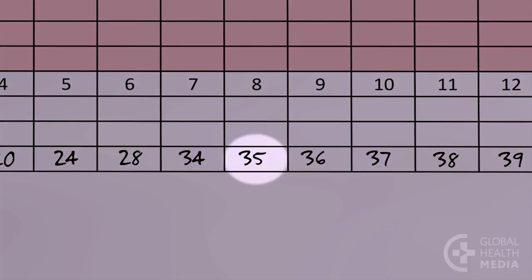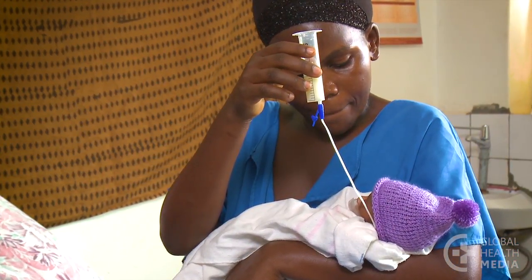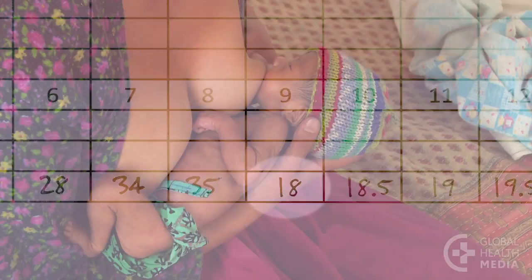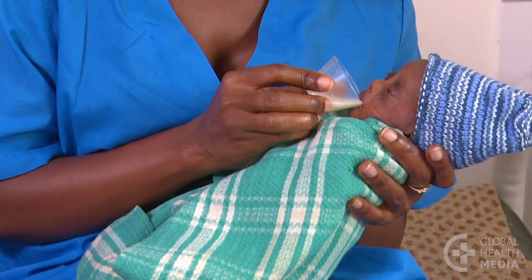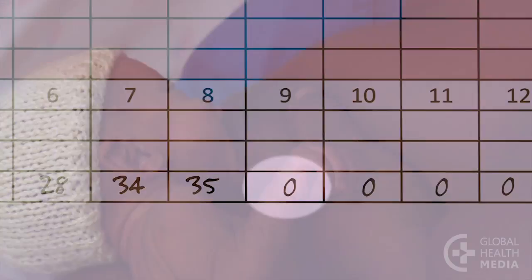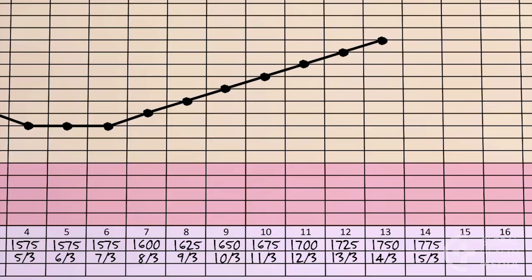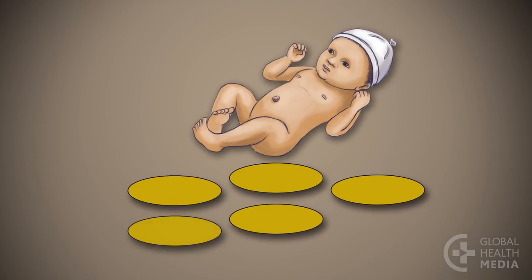Give the full volume of milk if the baby is not yet breastfeeding well, and is really only getting milk by feeding tube or cup. Give the baby half the feeding volume by cup or tube if he's breastfeeding well but for less than 10 minutes at each feed. Keep in mind that with cup feeding, a little milk can spill, so be sure to add a few more milliliters to the feeding volume. The baby no longer needs extra feeding if he feeds well by breast for more than 15 minutes at each feed, is gaining weight, is content between feeds, and has frequent yellow stools — four or more each day.